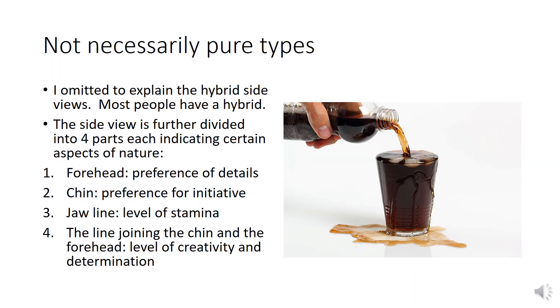Not necessarily pure types. I omitted to explain the hybrid side views. Most people have a hybrid. The side view is fully divided into four parts, each indicating certain aspects of the nature. Number 1: forehead — preference for detail. Number 2: chin — preference for initiative. Number 3: jawline — level of stamina. Number 4: the line joining the chin and the forehead — level of creativity and determination.